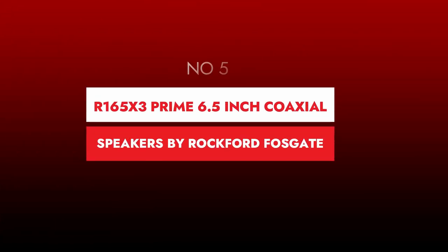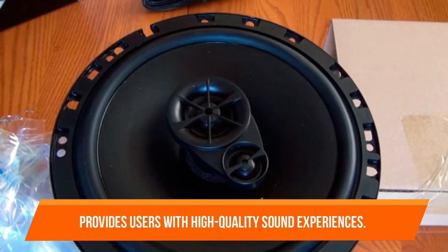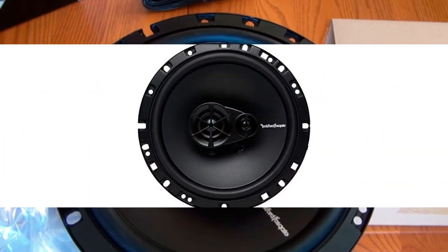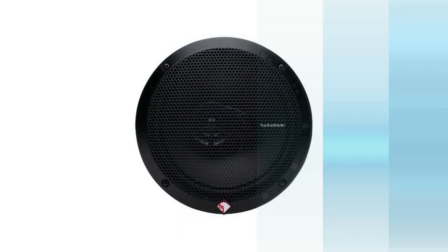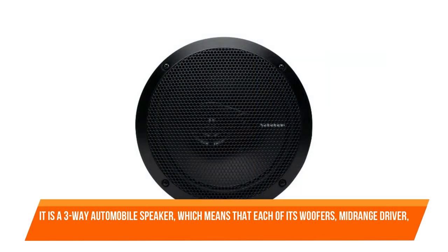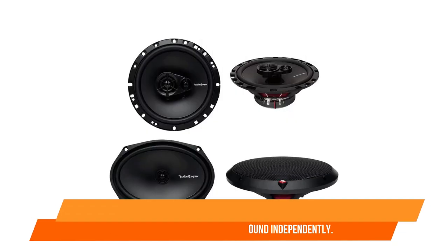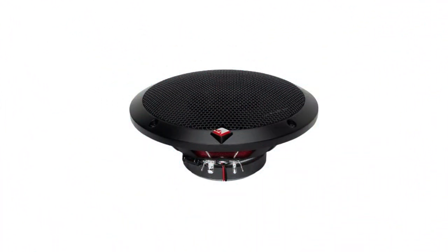Number 5. R165X 3 Prime 6.5-inch Coaxial Speakers by Rockford Fosgate. The company is well-known for its unique audio equipment that provides users with high-quality sound experiences. The Rockford Fosgate R165X 3 car speaker is a full-range car speaker that comes with all of the essential components. It is a three-way automobile speaker, which means that each of its woofers, mid-range driver, and silk-dome tweeter produces sound independently. This offers a higher-quality sound experience than OEM speakers in your vehicle.